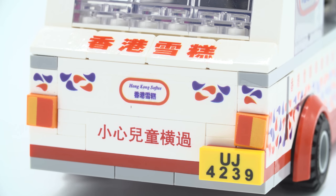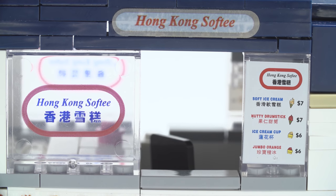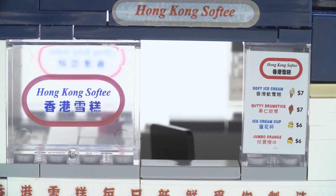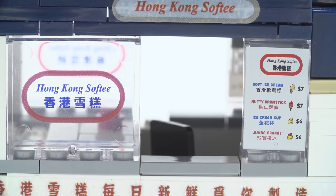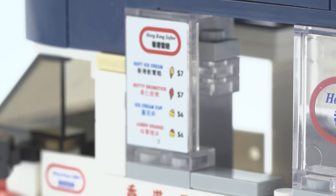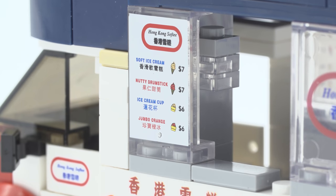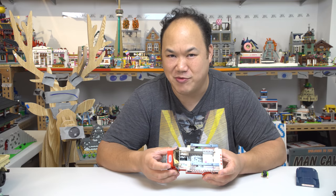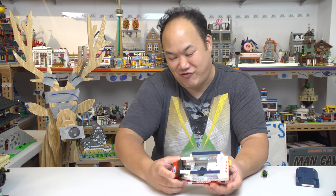UJ4239 — I wonder where they came up with that one. Let's take a look at the prints carefully. You can see here it says Hong Kong Softie — a little bit scratched up on the see-through window there. On the other side you actually have the menu, and I'm pretty sure that's the same menu you see in the real one. You have the soft ice cream, a nutty drumstick ice cream cup, then jumbo orange — oh, what's that brand, Orange Julius? Remember those in the shopping mall? I need an Orange Julius right now, I missed that flavor!